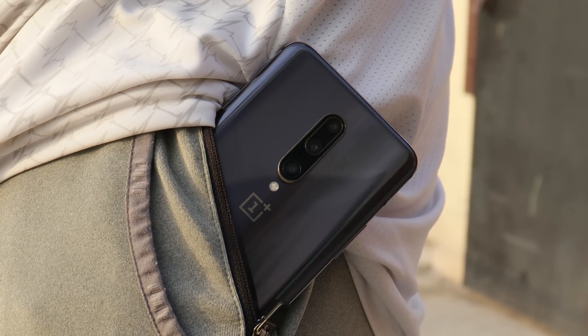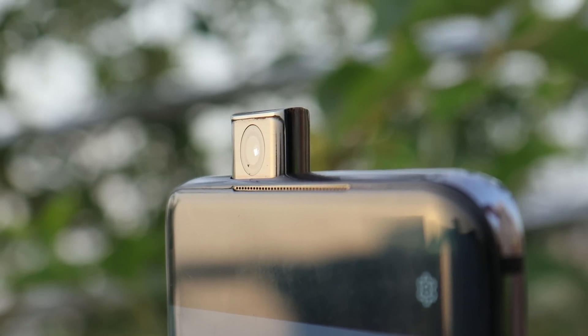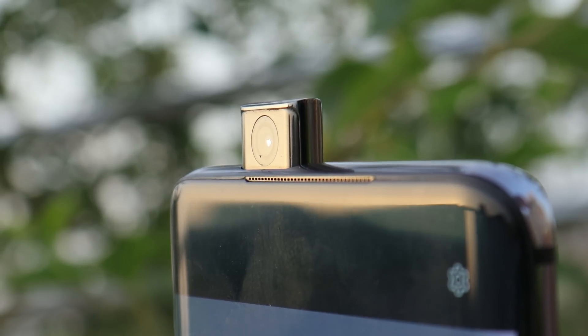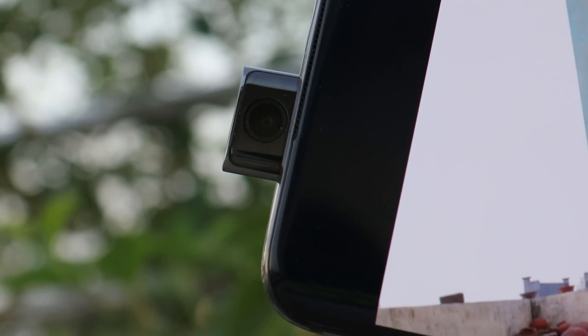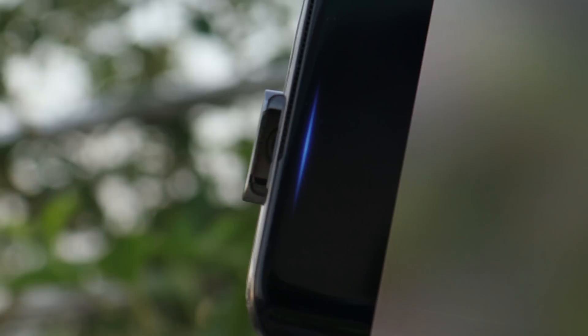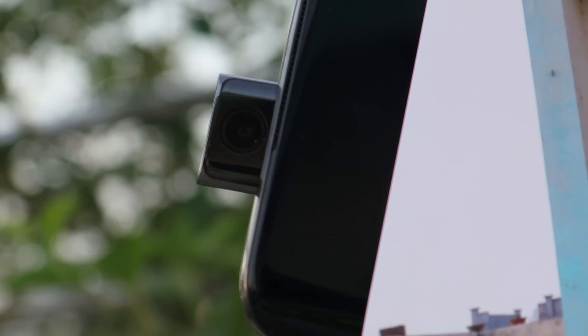So guys, this was a complete review of OnePlus 7 Pro in 2022. If you still have any questions related to this device, you can drop a comment anytime. I hope you guys liked the video — if you did, give me a thumbs up, and if you're new to the channel, do not forget to subscribe. Thanks for watching, have a great day.